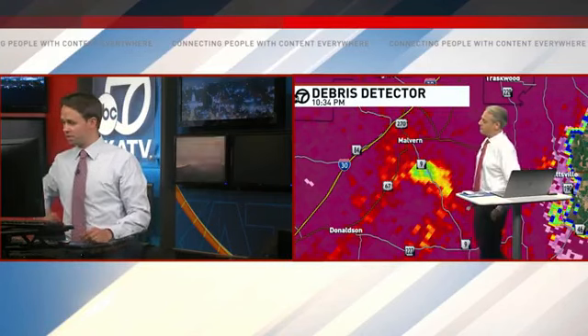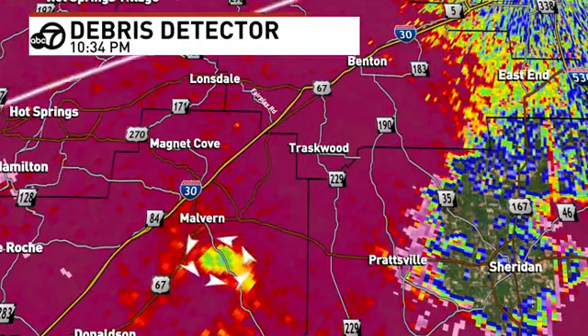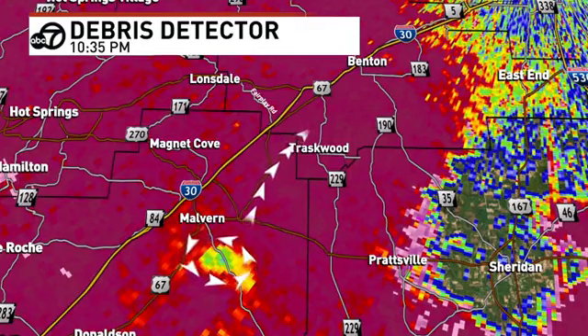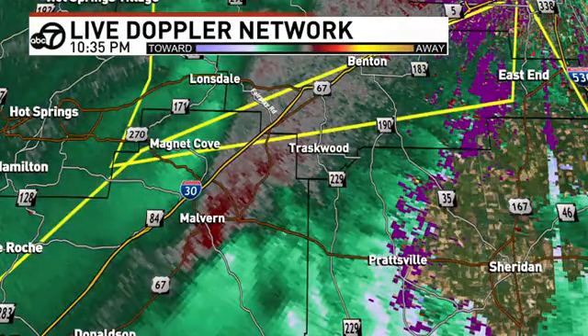Given the evidence we're seeing right now on radar, the tornado vortex signature that some of our software is pinging — there's even enough rotation now that you could say there's still rotation there. Malvern Municipal Airport right now on top of it. Can we get news? Call anybody in Malvern, especially the airport, if we can get a hold of anybody — find out what's going on.